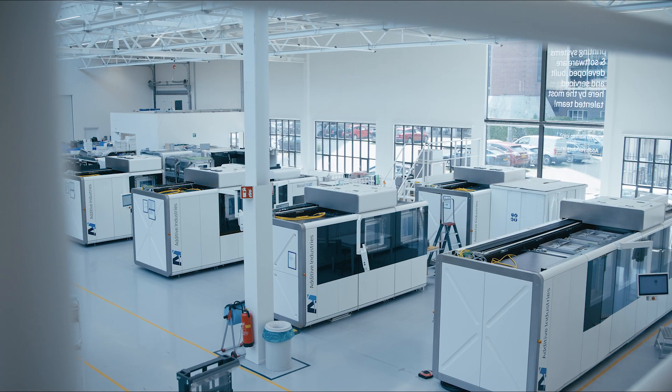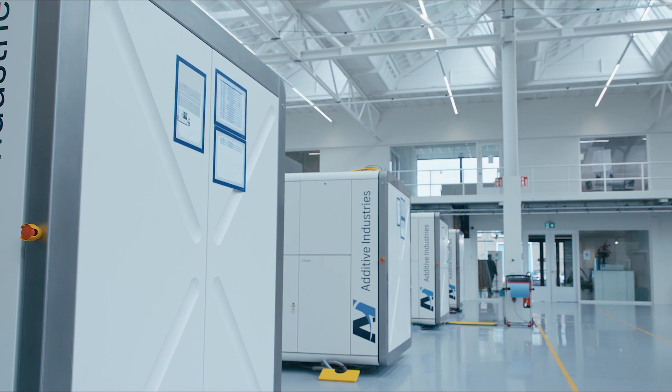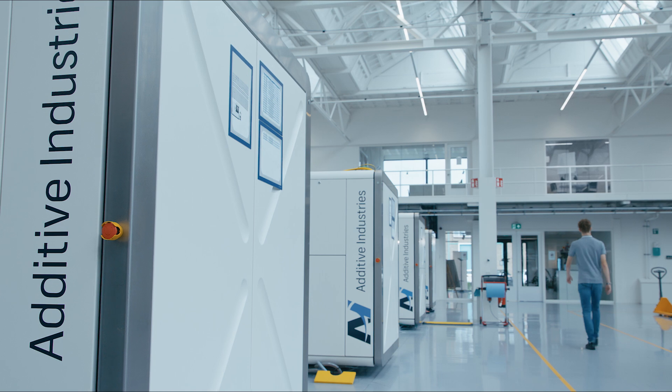So what hurdles hinder wider adoption of this transformative technology, offering engineers unparalleled design freedom and cost reduction opportunities? The primary culprits are the cost and risk of adoption. Our solution lies in revolutionizing the adoption process with a new business model, tailored to assist companies in embracing large metal AM printers.